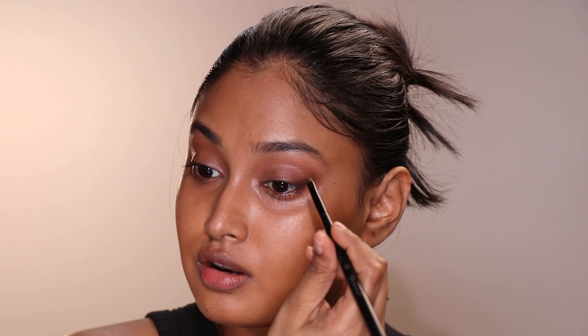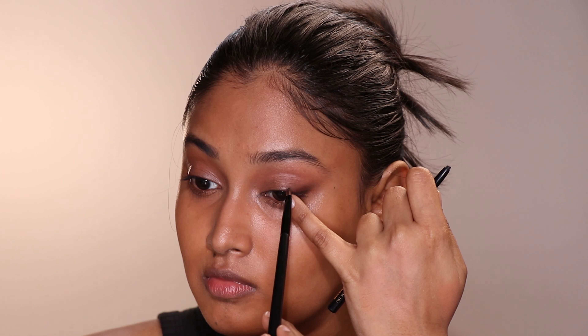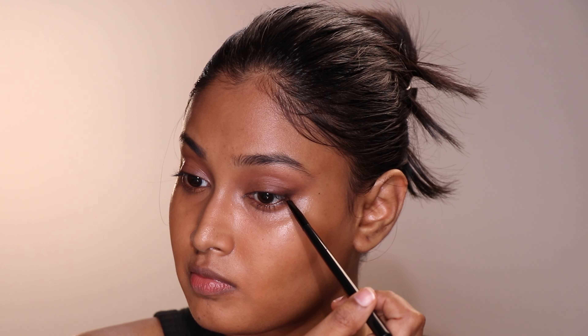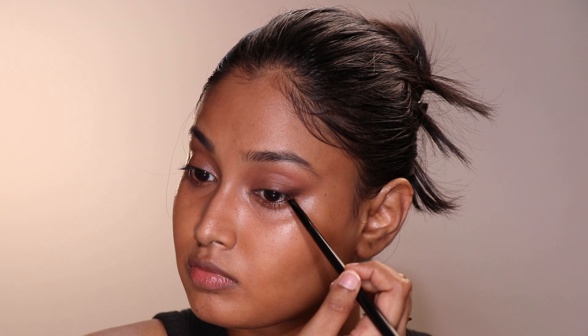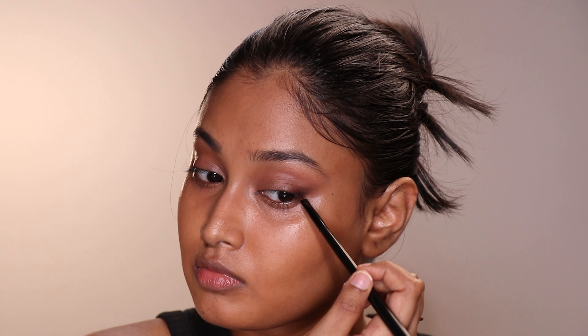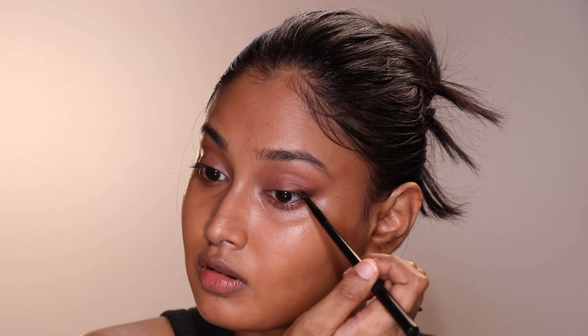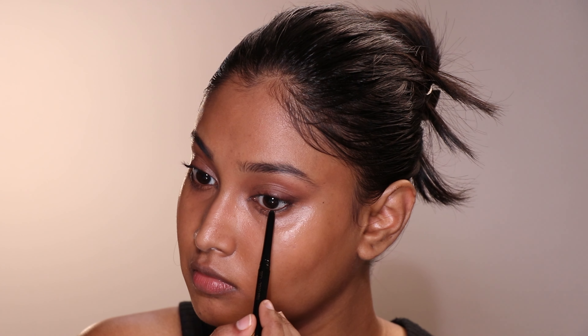The tear duct line has to be incredibly thin and the line should also face down. You might have noticed that I did not line the center part of my eyes — you can if you want, but when you apply mascara the center part will automatically look fuller and everything will look even. Mascara is where we bind everything together.